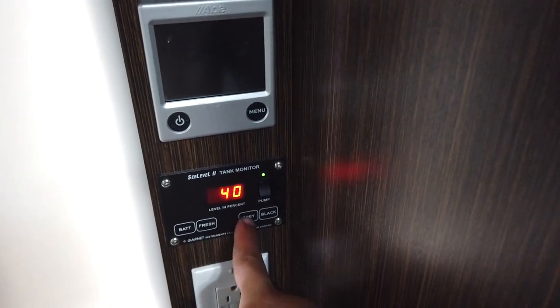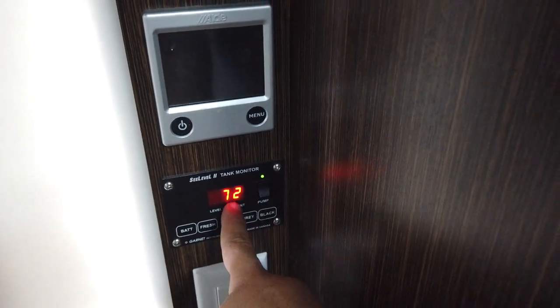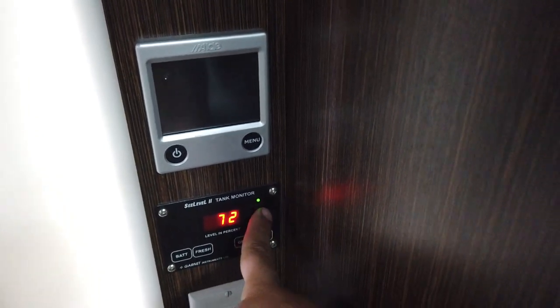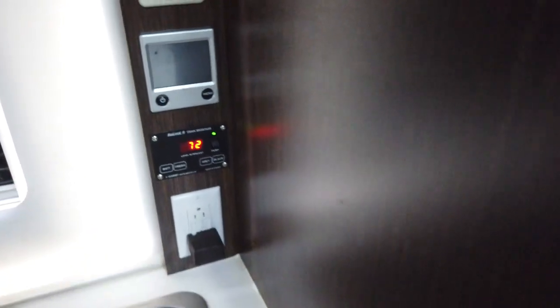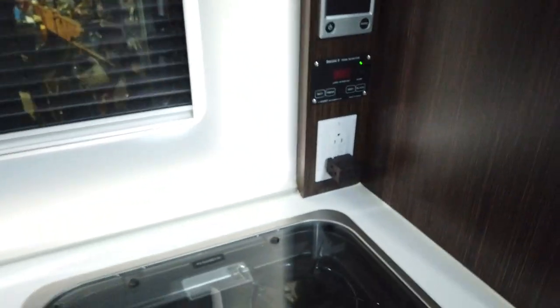Here's where you turn on the water pump and get your battery reading, fresh water, gray, and black tank levels. You can see we're kind of full at the moment — I just came back from a trip and haven't dumped yet.